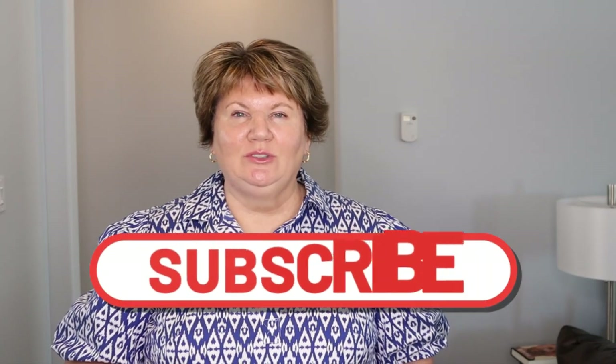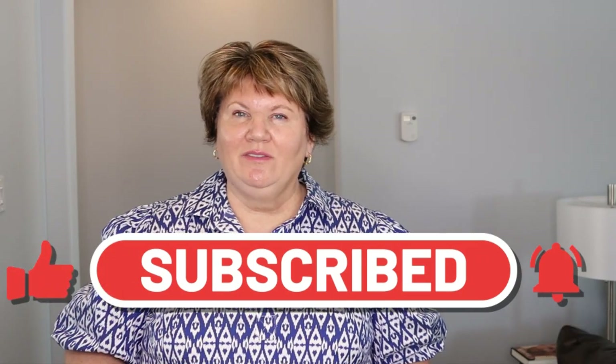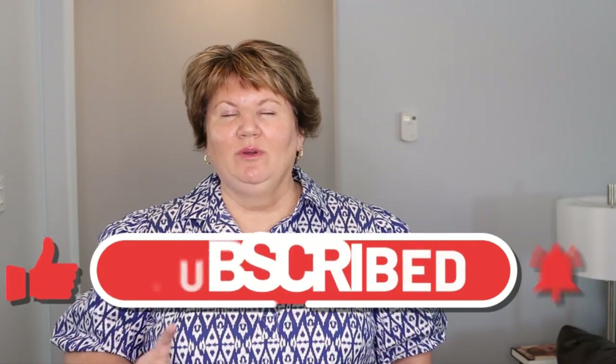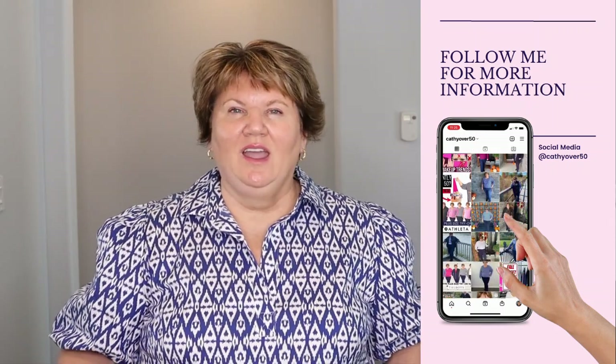Hi ladies, it's Kathy and today I'm doing a try-on haul for some clothing pieces that I recently received from Chico's, Talbot's, and Nordstrom. I'm trying them on for the very first time with you, with the exception of one piece that I've shown on Instagram, but I thought it would be fun if I gave my first impressions on how I feel wearing them, how they fit, and if I like them or not. So sit back, relax, and let's enjoy the video.